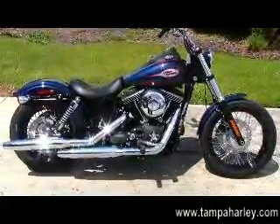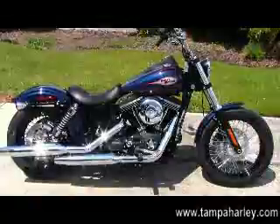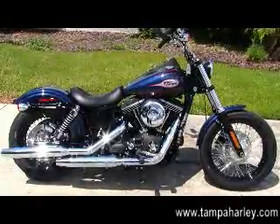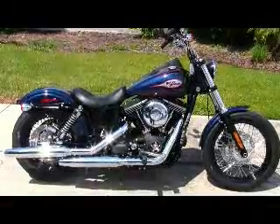We're rated number one in customer service and have over 200 pre-owned bikes in stock. Check out this Street Bob and the rest of our awesome inventory at TampaHarley.com, where we're always open 24-7. And remember to have one badass bobber Harley day.